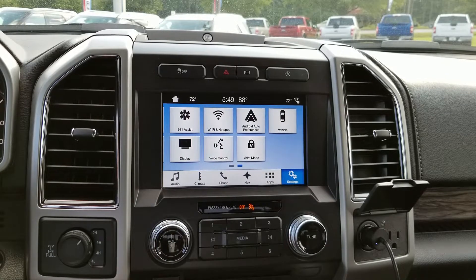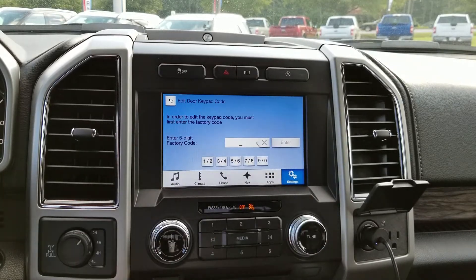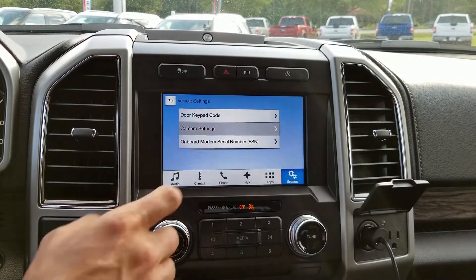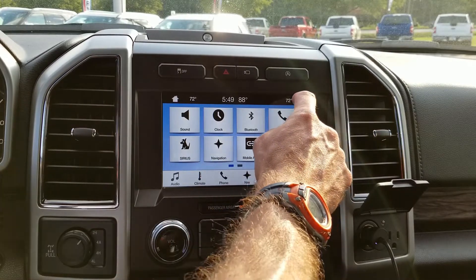And then there's Android audio. Vehicle. Door keypad code. Camera settings — so rear camera display, let's cut that on. When I say I want you to go and learn your truck when you get it, this is why, because they're just so capable.